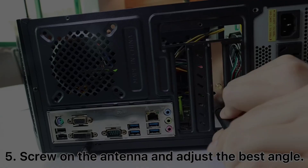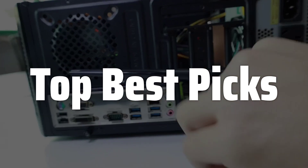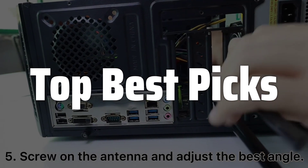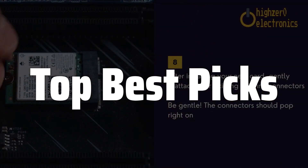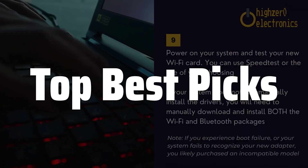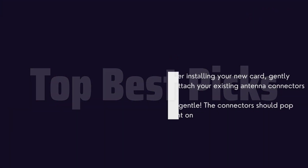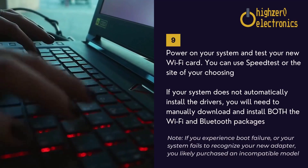Welcome to Top Best Picks. The best 802.11ac Wi-Fi is probably one of the most significant advancements in Wi-Fi technology, offering a significant speed boost and improved performance compared to its predecessors. In this video, we will explore the key features, benefits, and considerations to help you choose the best 802.11ac router for your needs, covering factors such as data transfer rates, range, security protocols, and compatibility with your devices, ensuring you make an informed decision based on your specific requirements and budget.